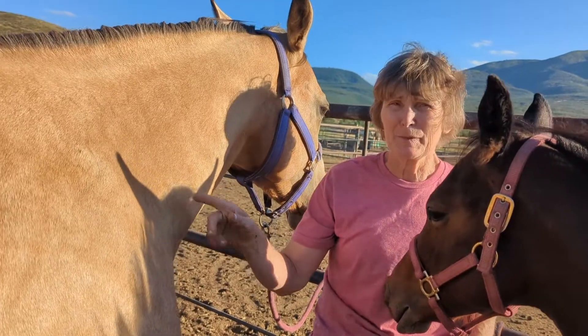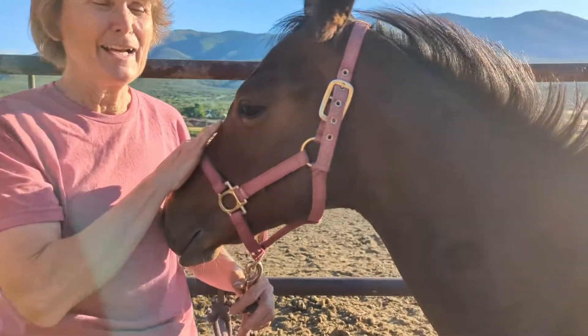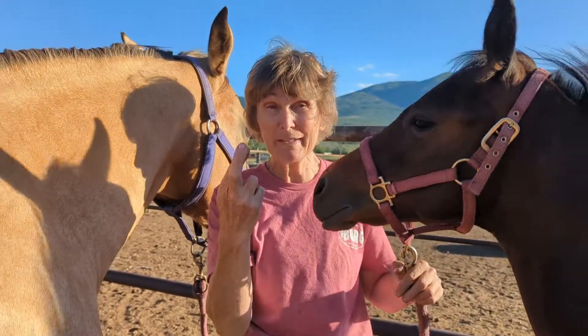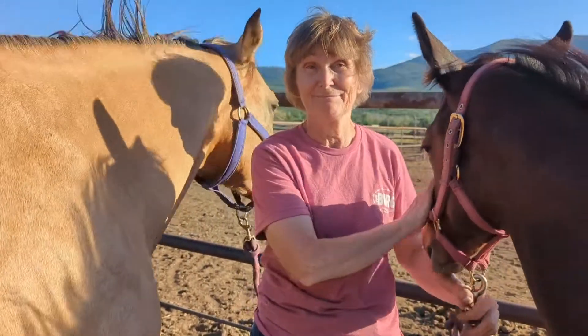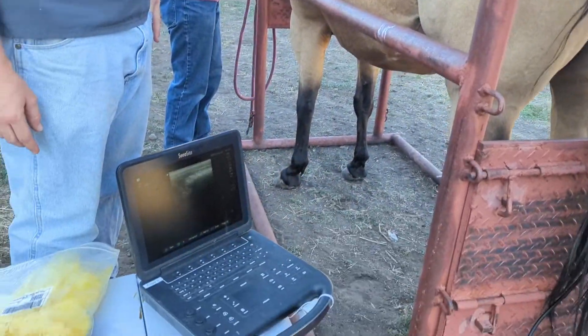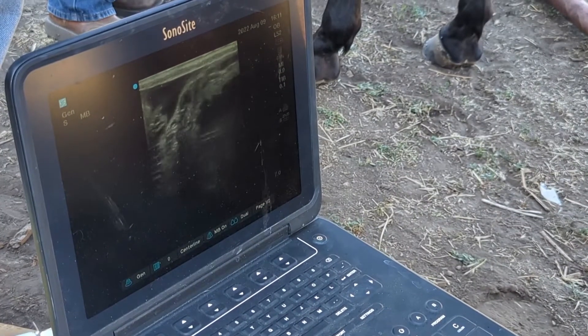This is Scenic and we bred her to this baby's sire. I personally am so excited to see what we get. We're hoping that she is pregnant because we love this little guy — and she is also pregnant.